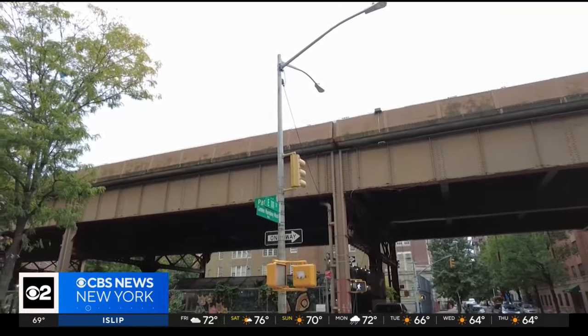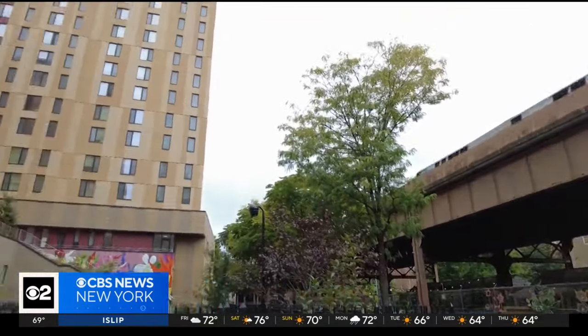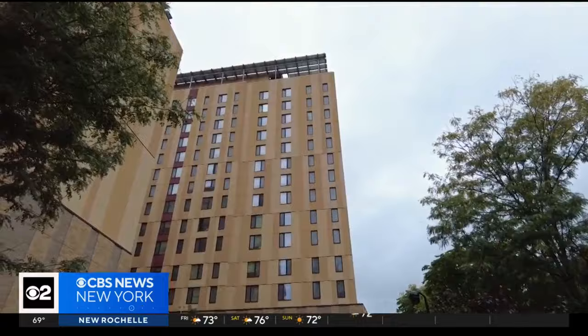The City's Housing Preservation and Development Department is showing off the success of a new standard in sustainability for affordable housing. Jesse Mitchell takes us on a tour in East Harlem where neighbors are feeling the effects. Overlooking travelers fast-tracking along Park in East Harlem shines Sendero Verde, Spanish for Green Path.